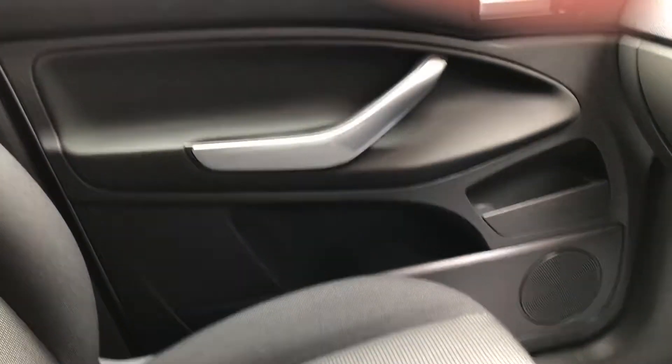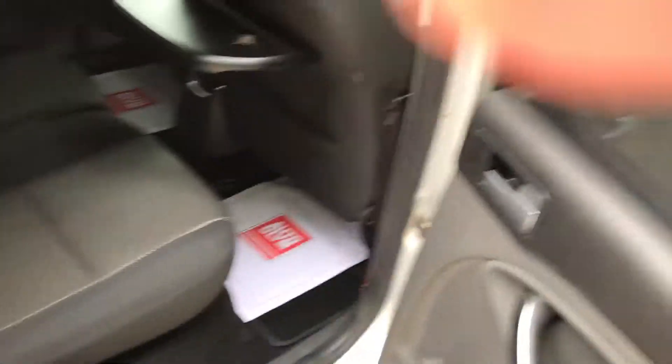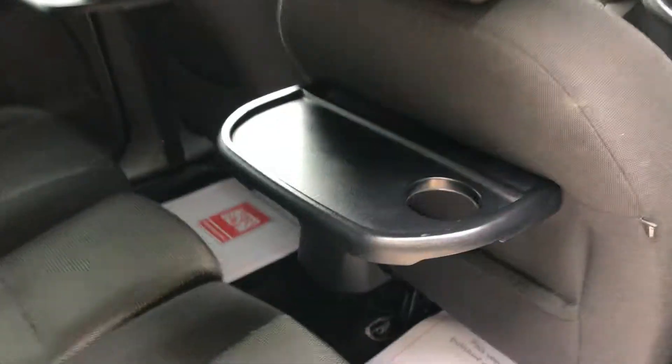Loads of cubby holes all around the car. I'll show you the seats. The driver's seat's got the height adjustment. It's got the rear blinds and trays — another good addition.